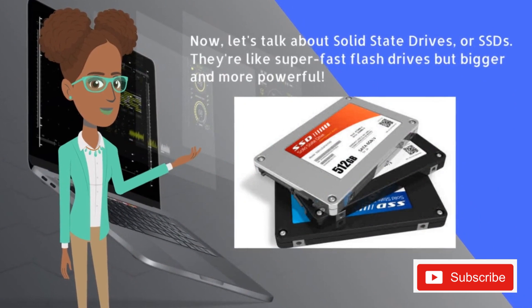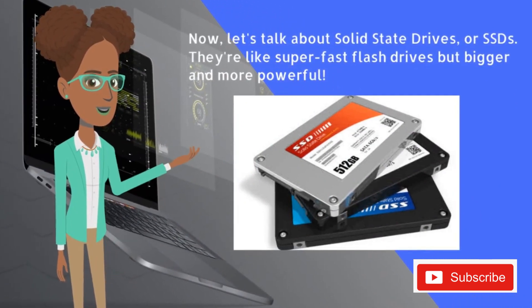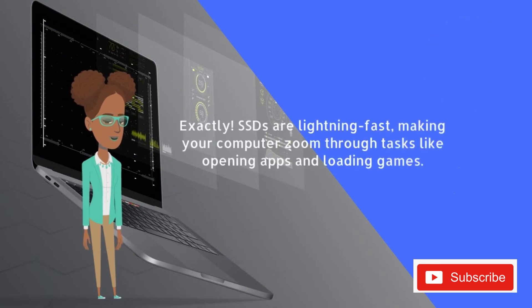Now let's talk about solid state drives, or SSDs. They're like super fast flash drives, but bigger and more powerful. So SSDs are like the fast race cars of storage. Exactly — SSDs are lightning fast, making your computer zoom through tasks like opening apps and loading games.